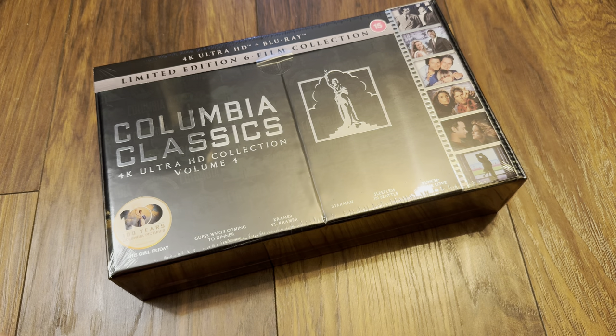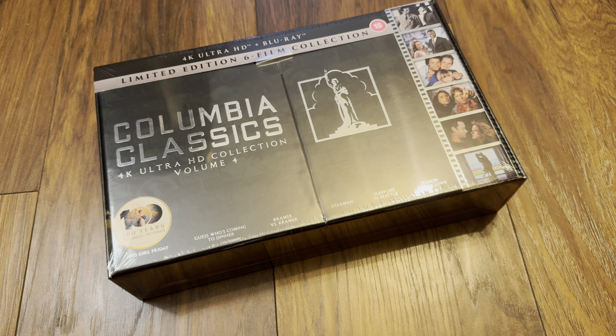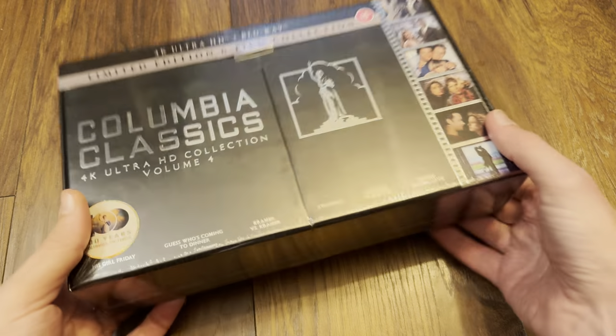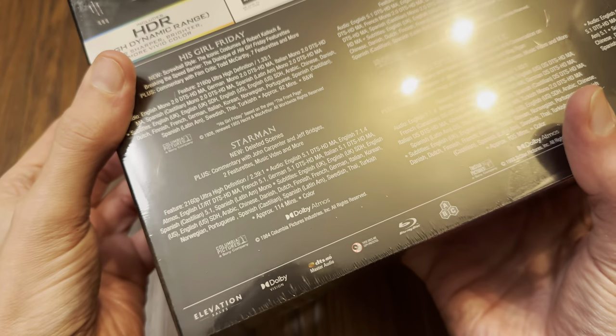Hello again and welcome back to the channel — Richard here again with another unboxing video. Today it's the brand new 4K Ultra HD Blu-ray limited edition six-film collection set of Columbia Classics Volume Four, the UK release, excellently packaged and delivered by HMV.